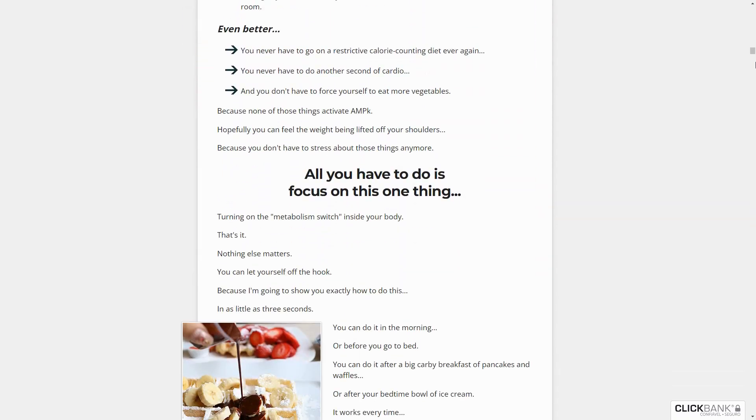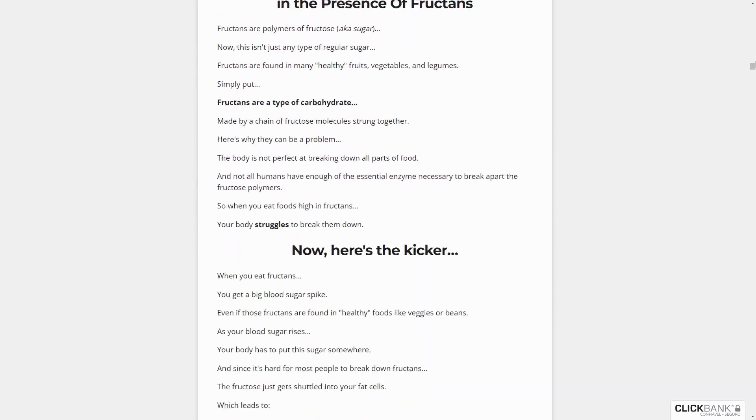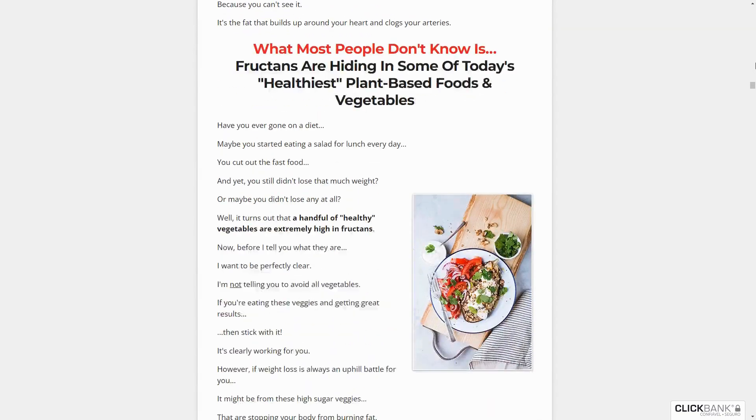The first thing to note is to exercise caution regarding the site where you purchase CarboFix, as it is exclusively sold on the official website. To assist you, the link to the official site is provided in the video description below.